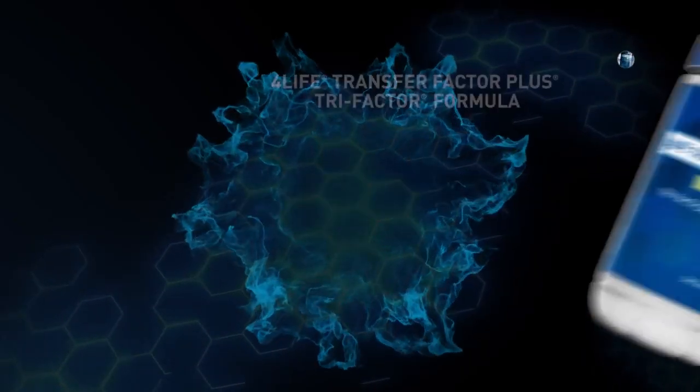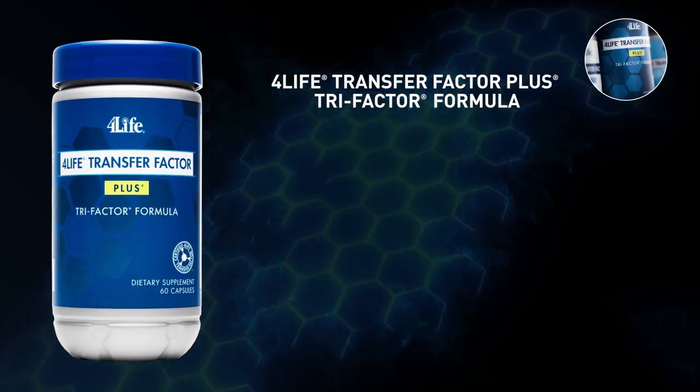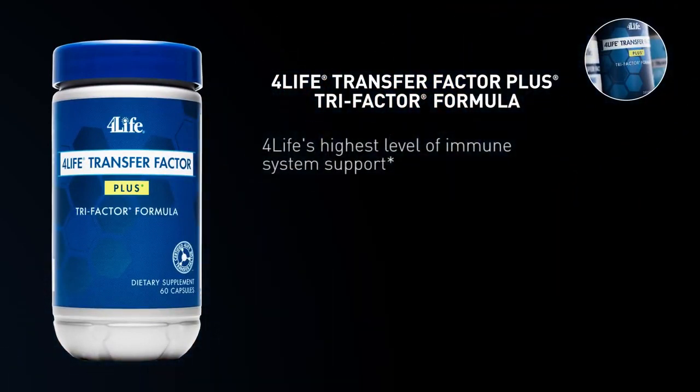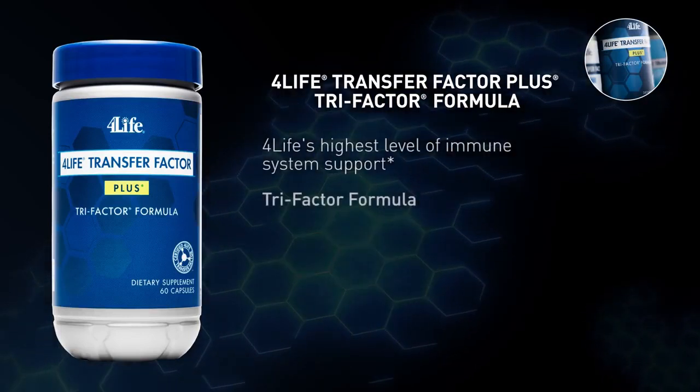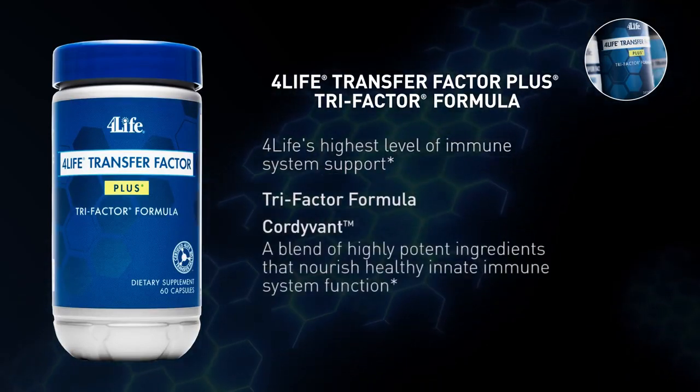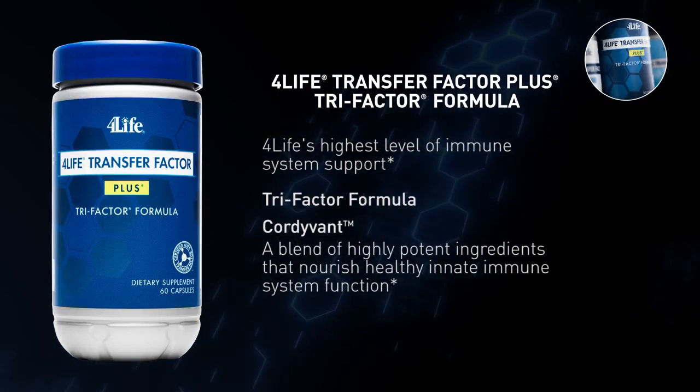Blast off your immune system with 4Life Transfer Factor Plus Tri-Factor Formula — 4Life's highest level of immune system support. It includes Tri-Factor Formula and Cordovant, a blend of highly potent ingredients that nourish healthy, innate immune system function.